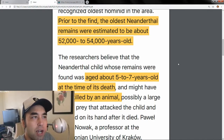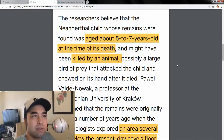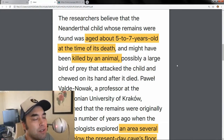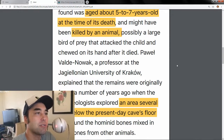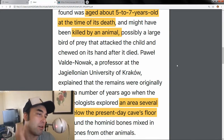They found that the child was around aged five to seven and might have been killed by an animal. The reason they think that is because they saw chew marks on its hand and fingers when it died. It's unclear whether that happened after the child died — maybe from sickness and then a carrion bird came — or if the child actually got killed by the bird. Either way, a child died and was somehow preserved.